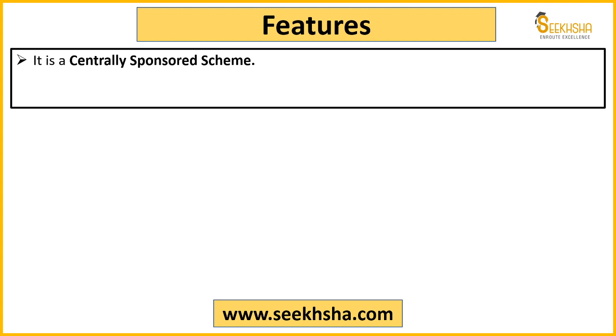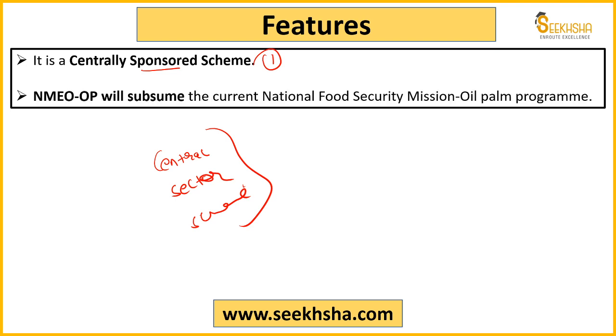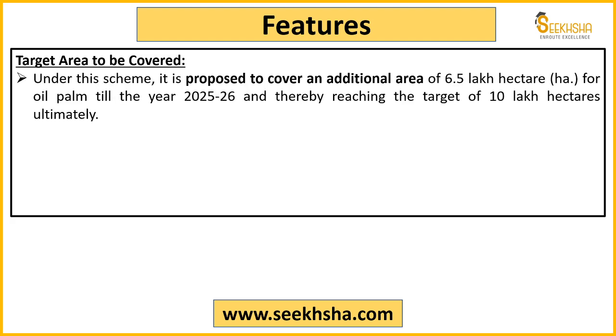Now let us look at the features of the scheme. First, this is a centrally sponsored scheme, which means the state government also needs to contribute their money. This is the National Mission on Edible Oil Palm — and it is the first mission specifically focused on edible oil palm.